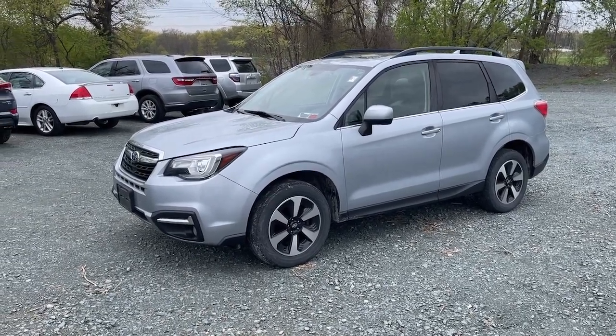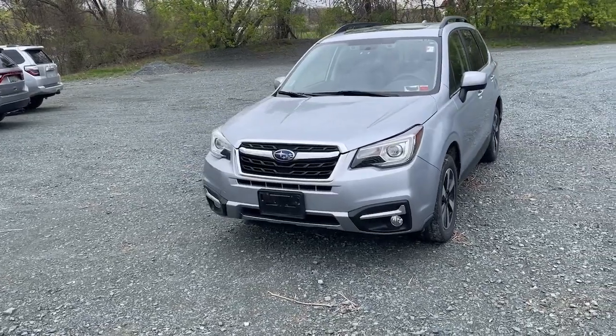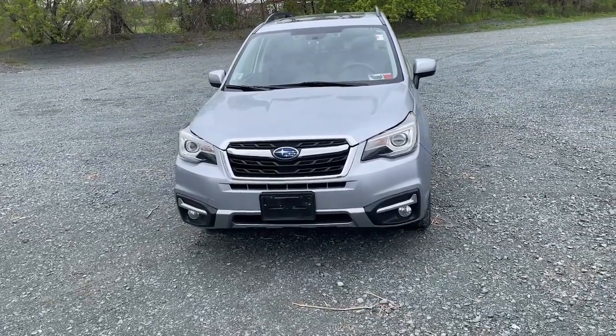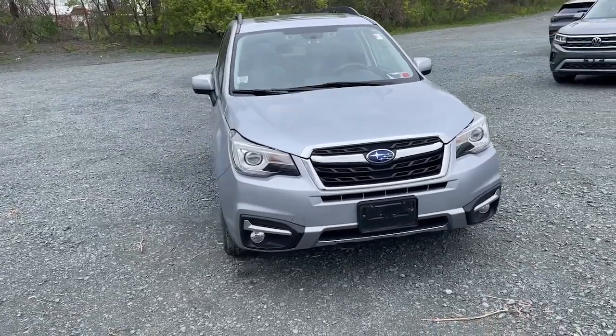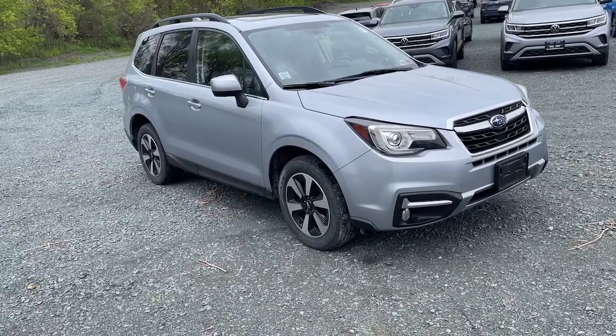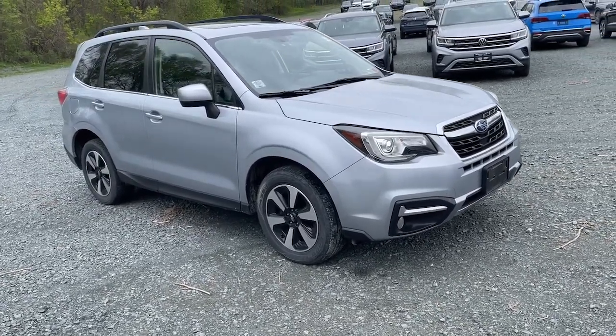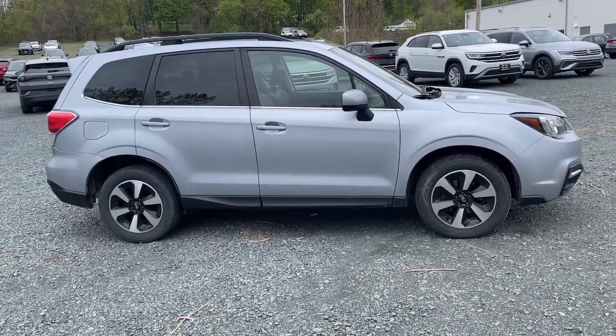You will be amazed by this 2017 Subaru Forester. With less than 80,000 miles on the odometer, this vehicle stands out from the rest. Enjoy a tour of this Subaru Forester, the compact SUV that's relaxing to drive, spacious and refined. This crossover offers desirable safety and connectivity features at a surprisingly affordable price.